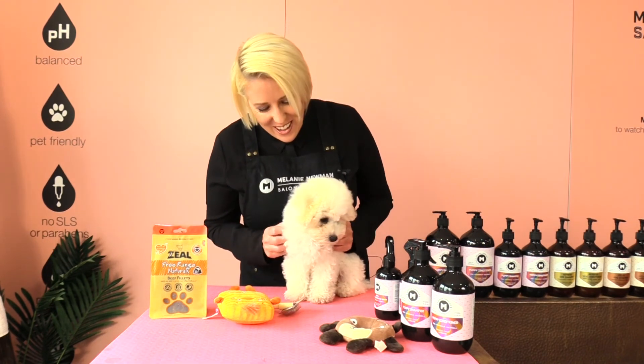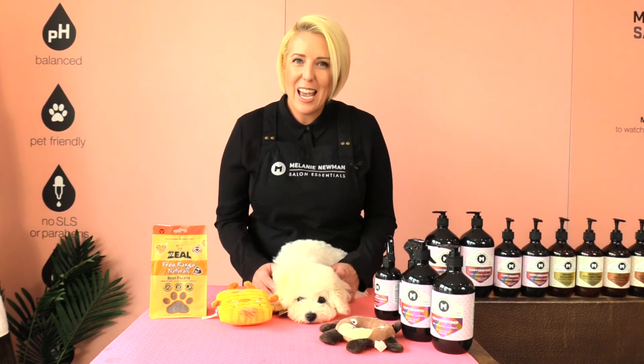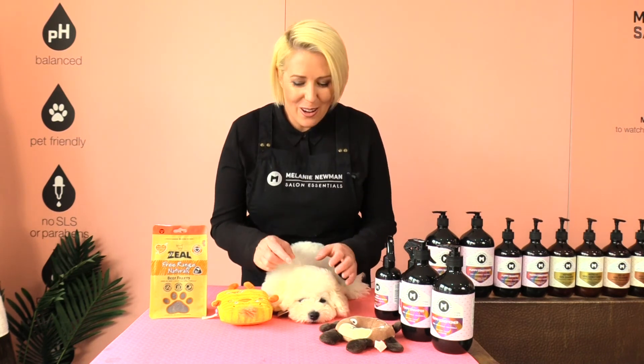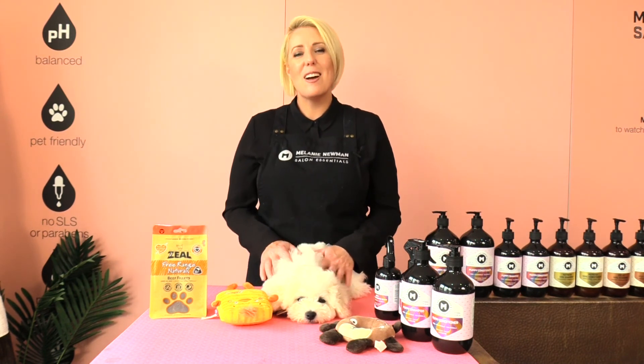Thank you for watching and remember grooming your little puppy will help build the bond between you both. If you guys have any questions pop them in the comments below and baby Arby and I will get back to you. Until next time, happy grooming!